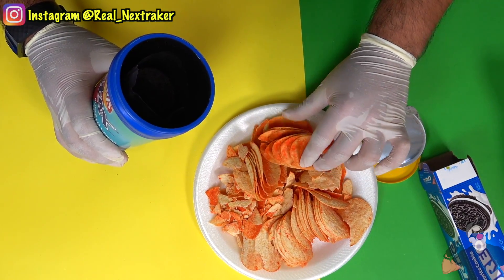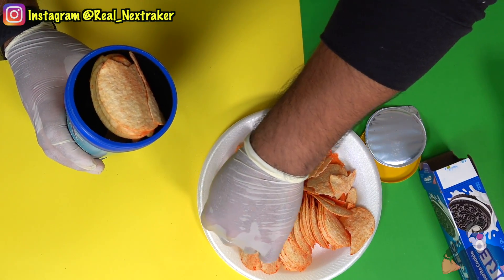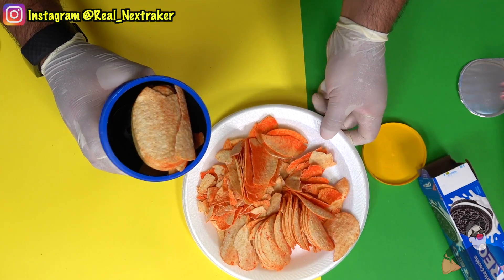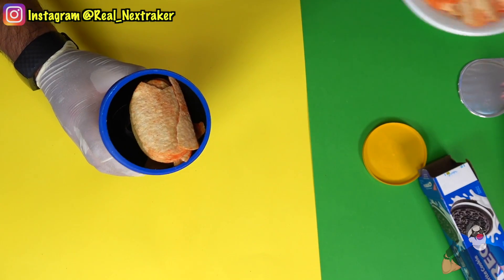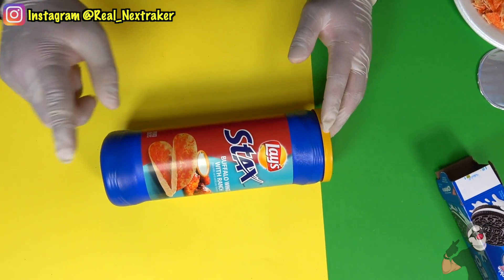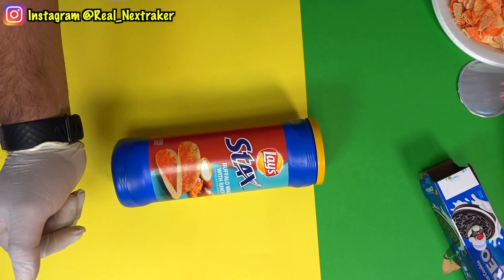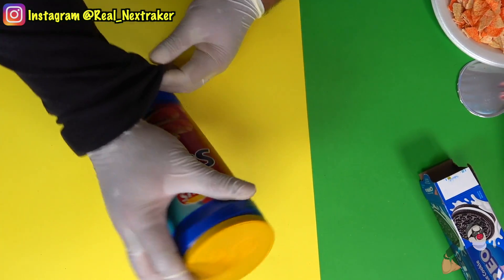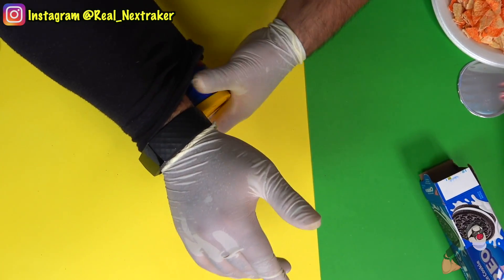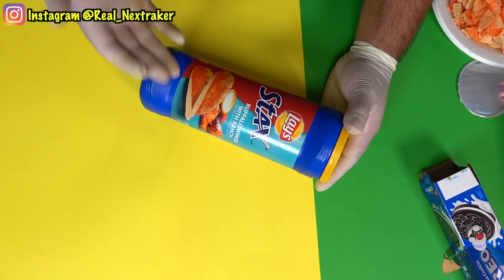I'll take a stack of chips and put them inside. If you can put some crumbled pieces in there even better — that way you can fit more chips. Now I can put the cap back on and that's it: I have a drink in there, I have my chips, and I have some dessert which are the Oreos. Let's take them into the movie theater. Once you get there, take out your chips — but it's not just chips, you've got Oreos and a can of soda in there too.